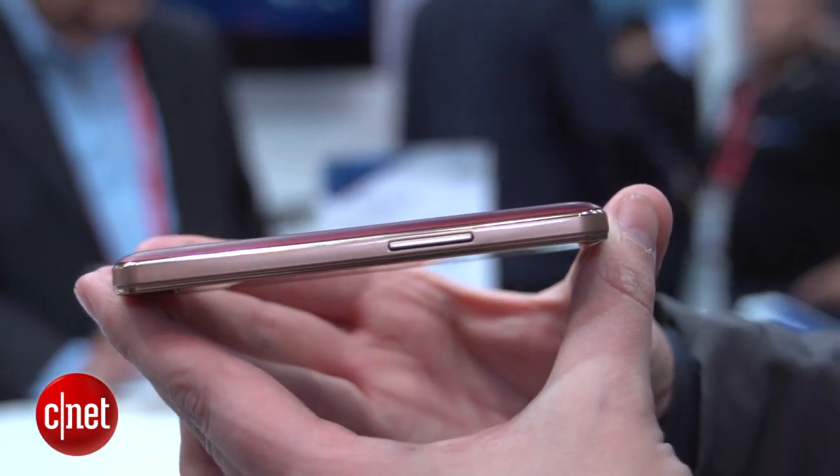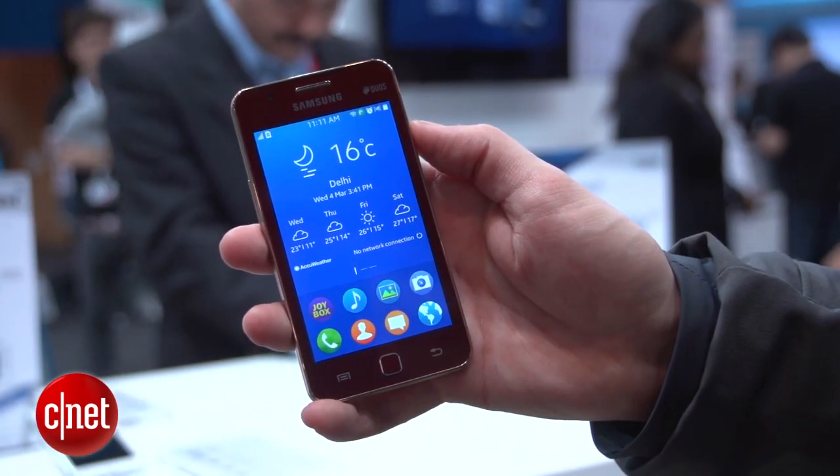Now the Z1 itself is unquestionably a low-end phone. You can see it's got a plastic and chrome effect body, which is very reminiscent of some of the early Galaxy phones.